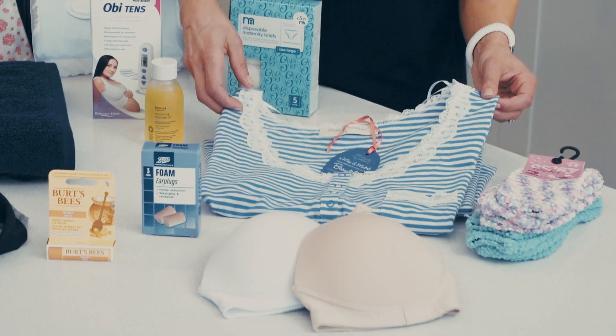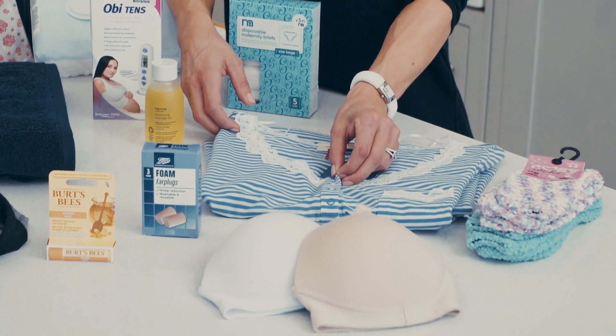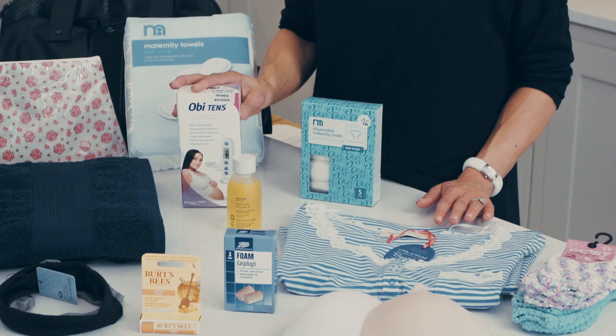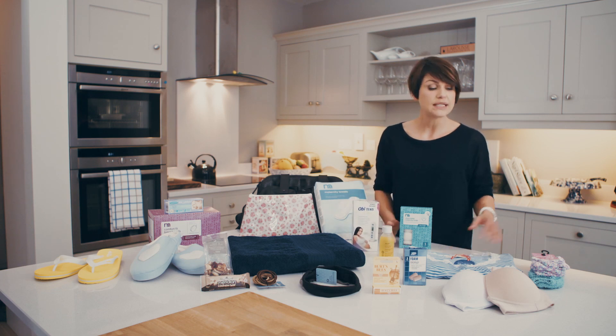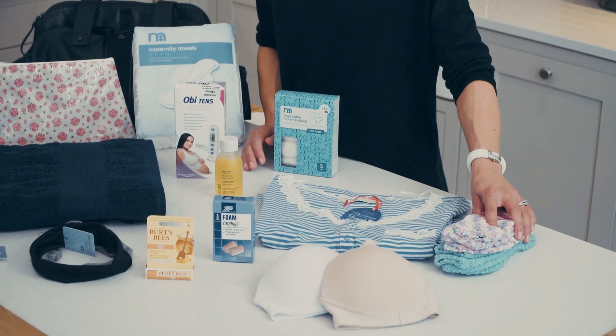Firstly, you will need some loose fitting night dresses with poppers down the front, as it will make it easier for breastfeeding your baby afterwards. You will also need to bring your TENS machine — it's good to have this to hand, so as soon as you start feeling contractions you can pop it on. You'll also need to bring some socks and some slippers. If you choose to get an epidural, your feet can get quite cold, so that is why you will need the socks.